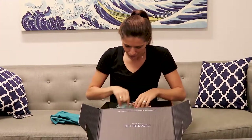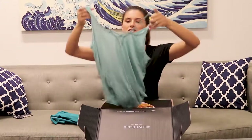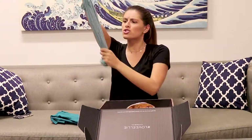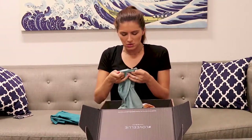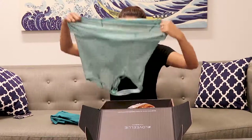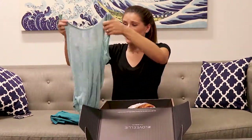And then this is the tank top. Oh my gosh, this is so cute. I really like this material — it's so soft and has a cute little Z on the bottom. I'm definitely going to be wearing this a lot. This is so cool.